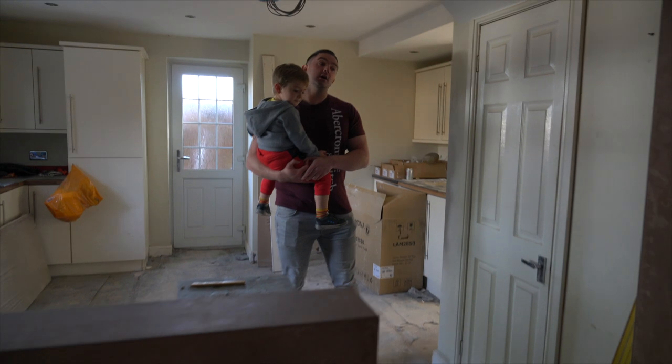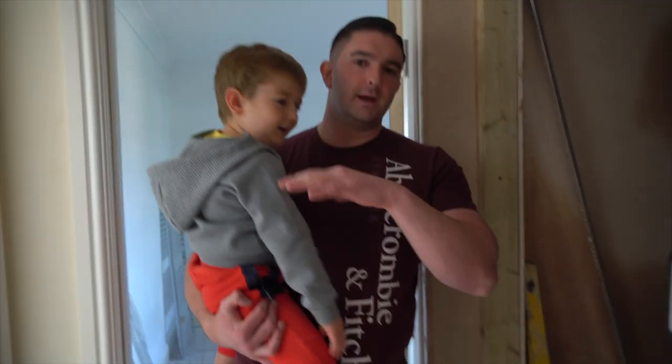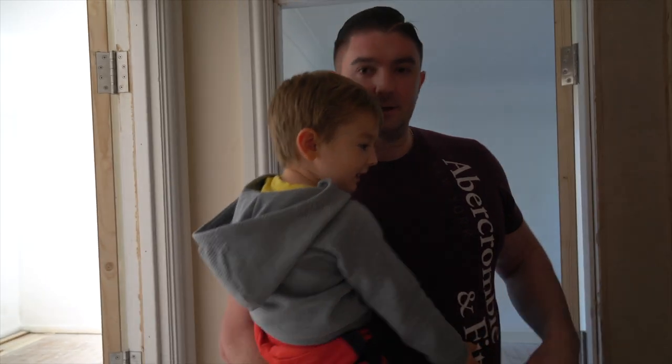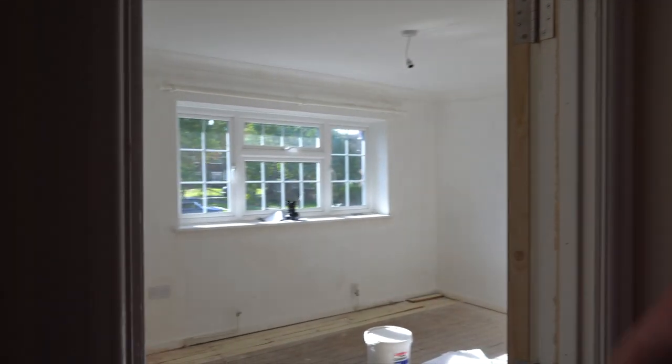Like I said last week, it all comes together right at this last stage. If I take you upstairs quickly — these two rooms behind me, not a lot has happened in there, but they're primed and ready to go.